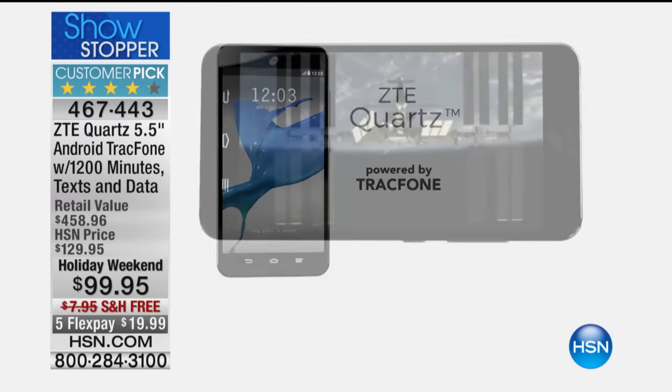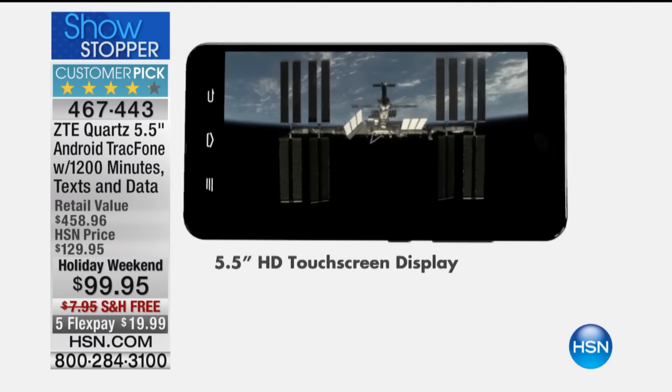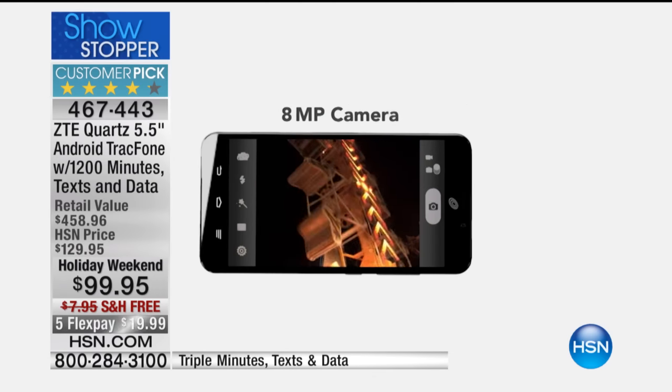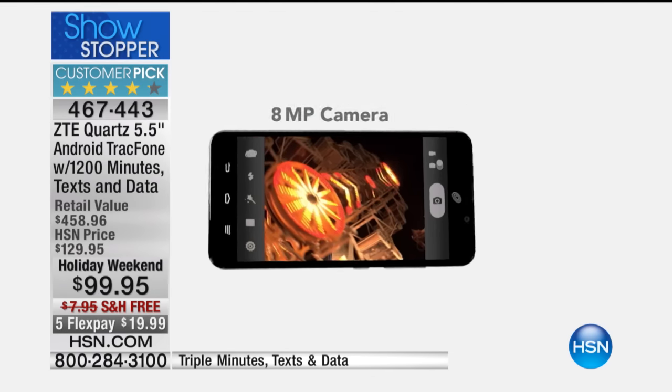This is an unbelievable value opportunity to upgrade to a premium, cutting-edge, large-screen smartphone and get it for free.